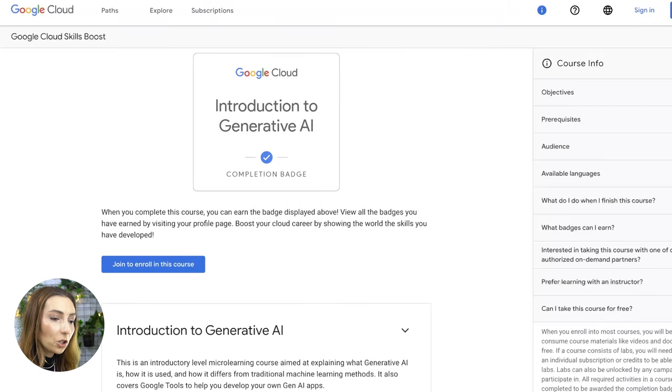For further reassurance, there is a frequently asked question on the side: can I take this course for free? And it is once again confirmed that when taking this course, you will be able to consume videos and documentation for free. If you want to take this course in person, that might come at a cost. Once you've completed it, you will be awarded the completion badge, which you can put on your LinkedIn profile or on your resume to show people that you have been through this course.